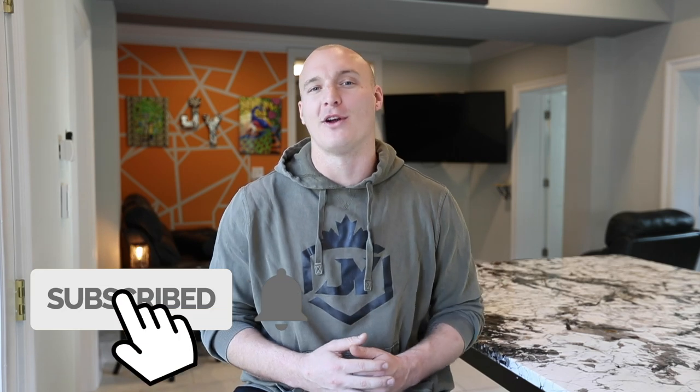But before we get into technique, I want to quickly say that if you guys enjoy this video or find yourself learning something, if you can, smash that like button so we can get it out to as many throwers as possible. And if you really enjoy it, subscribe for more.